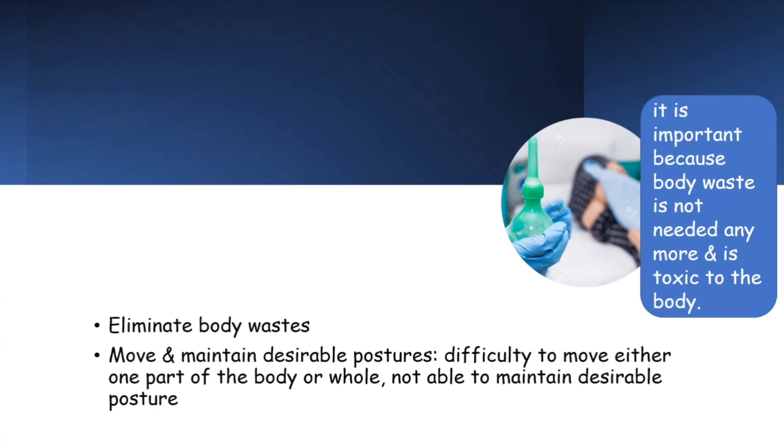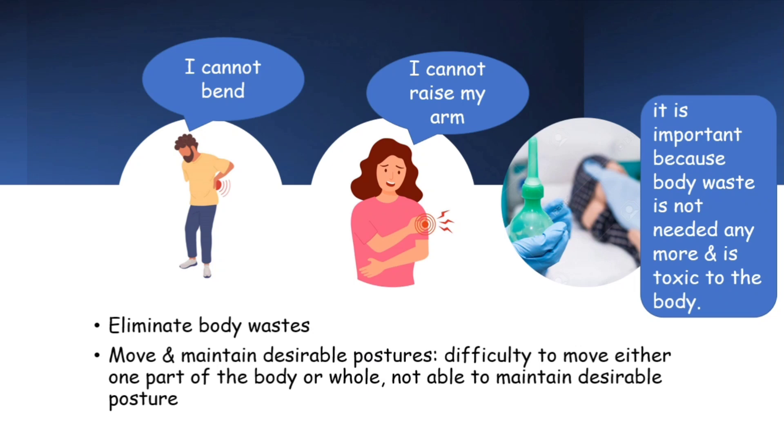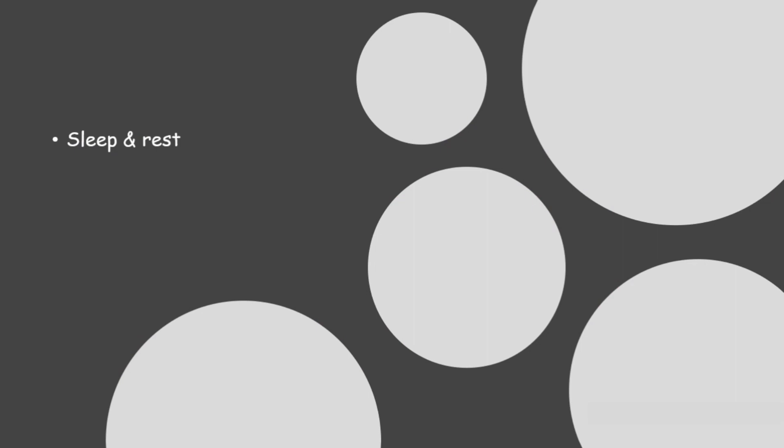The next component is to move and maintain desirable postures. We often see people saying their arm is too painful to raise, they cannot bend, or they cannot sit or stand properly. That means they are having difficulties moving either one part of the body or the whole, and they are unable to maintain any posture they want. According to the need theory, such a person is not healthy.